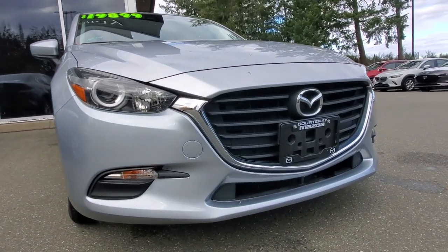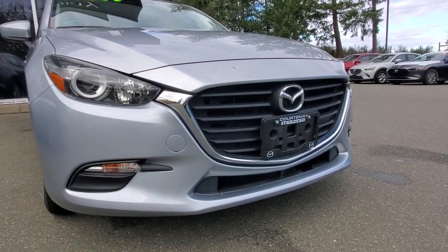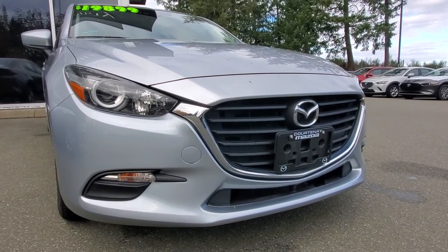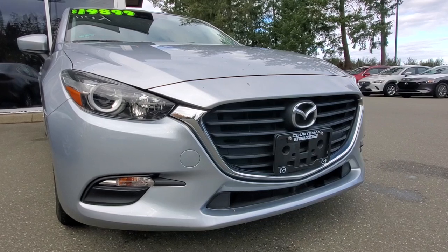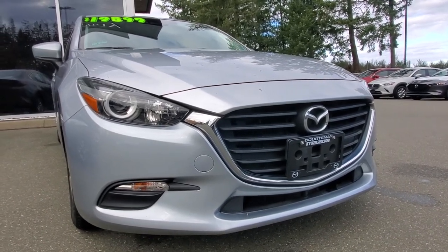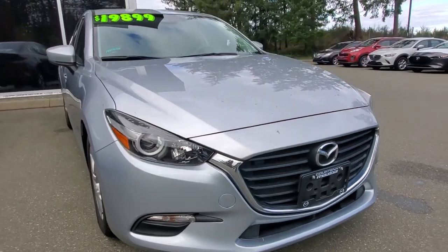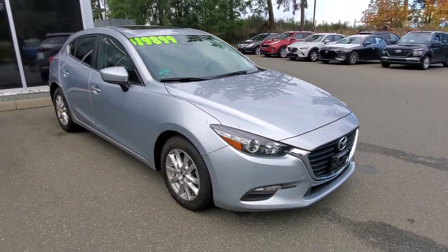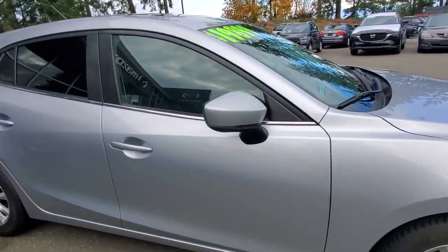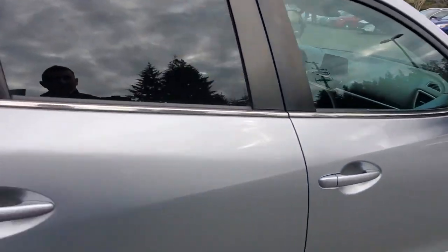Check out the front grille — this thing is really, really nice looking. I love the style of these cars. This design is about 10 years old now and it still looks really, really good. Check out the passenger side of this Mazda 3 — it's in excellent condition as well. Thank you very much to the previous owners.